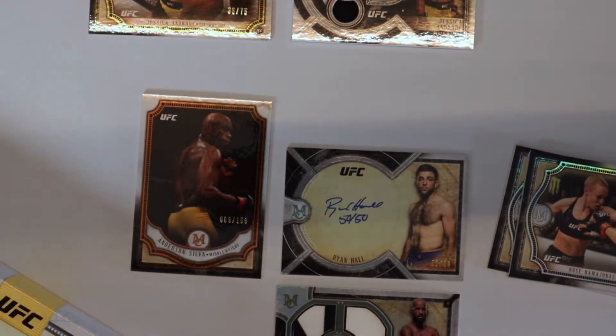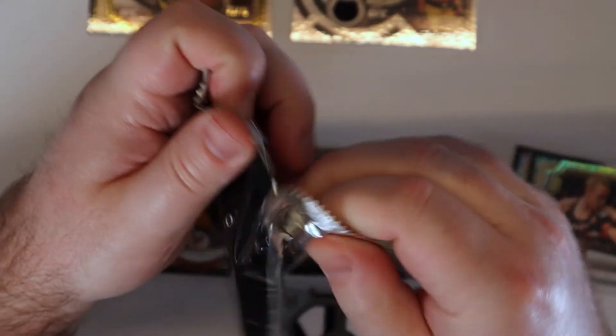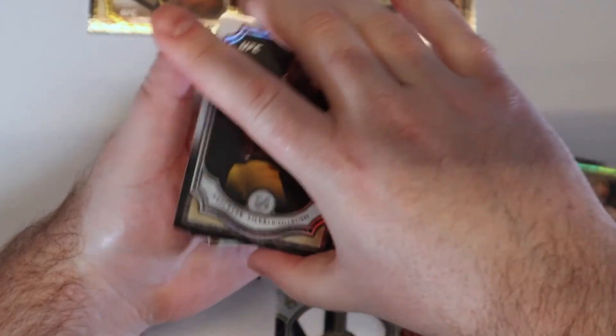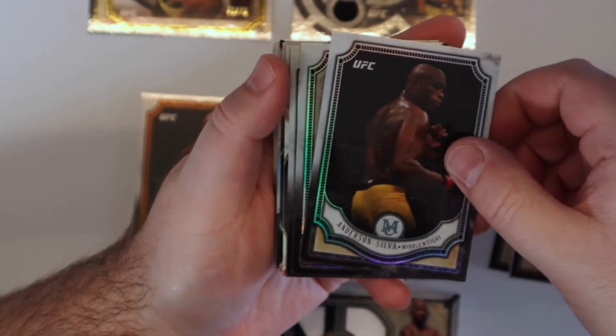Into the next box here. Can we get an Adesanya rookie card? That is who we're looking for. Okay, okay — Anderson Silva base.